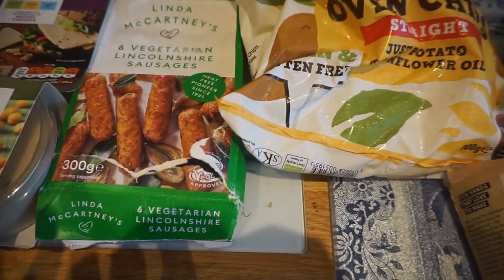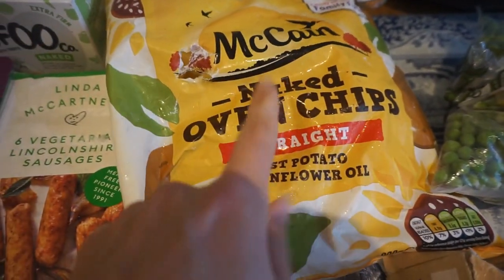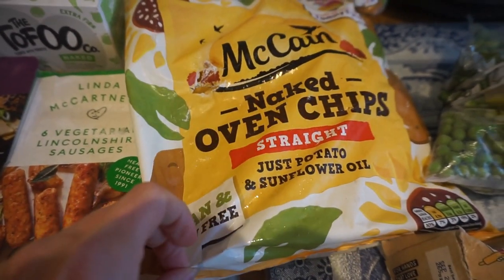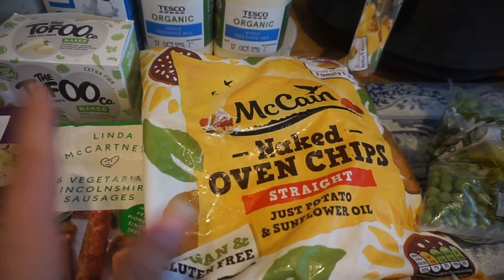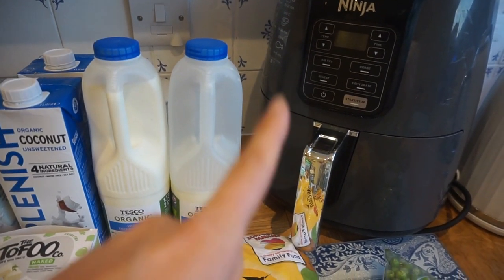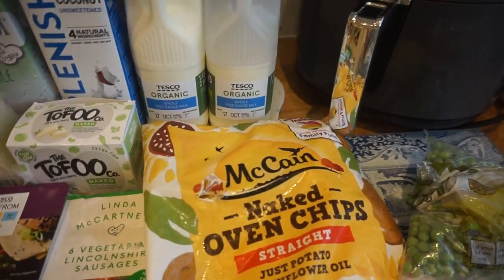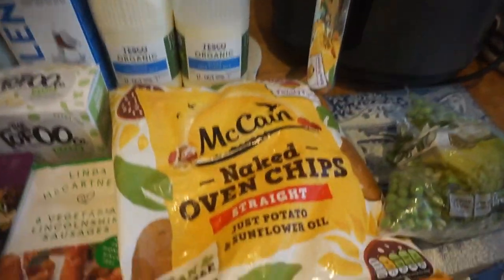For frozen items, we've got some Linda McCartney's Lincolnshire sausages and some oven chips — the naked ones, just potato and oil, which is really good. We do make a lot of chips in the air fryer in wedges, but sometimes it's nice to have ones that are pre-made to save a bit of time. We've got a Ninja air fryer and things seem to cook a lot quicker in it — there's no warm-up time, it's basically instant. Having ready-made chips in there saves quite a bit of time.